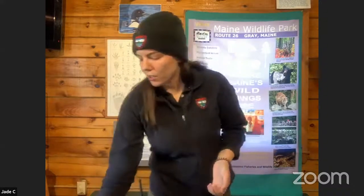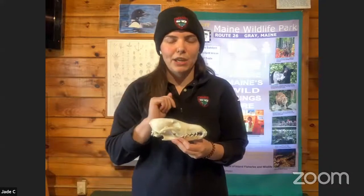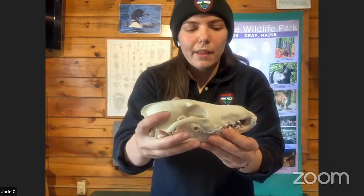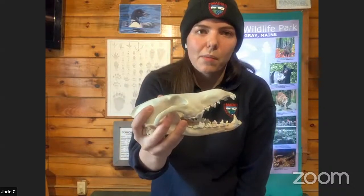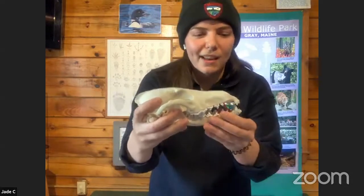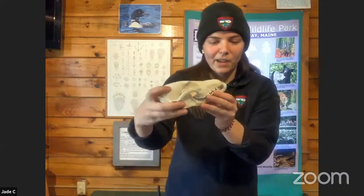What do foxes eat? Like the coyote, fox are omnivores. They have very similar teeth to a coyote skull, just a little smaller, with a very similar diet. They eat a lot of rodents and small mammals — mice, rabbits, chipmunks, and squirrels — but they also eat plants like wild berries and other plants they find in the wild. They have a very mixed diet of all kinds of different stuff.